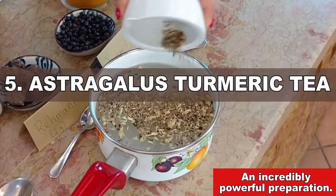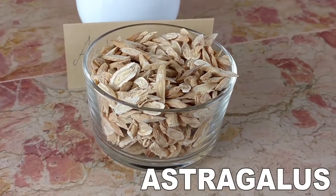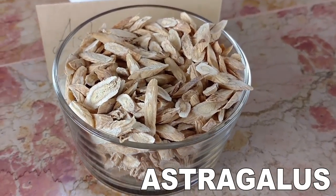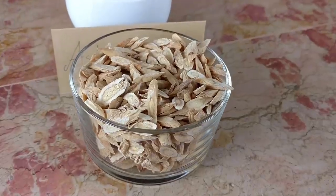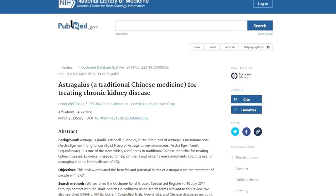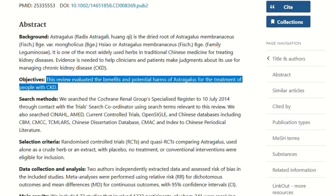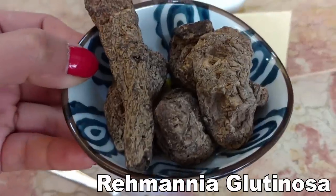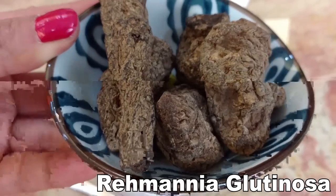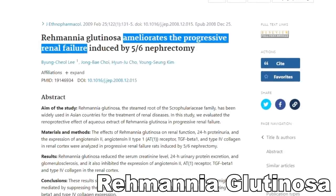Number 5: This is the Astragalus Turmeric Tea. The first ingredient is Astragalus, one of the most powerful herbal remedies on earth according to science. Studies say it can lower blood pressure and improve heart function, lower blood sugar levels and treat diabetes, and it restores kidney function in all stages of kidney disease. Astragalus is even more powerful when combined with certain other remedies that work in synergy with it, including Rehmannia glutinosa, which was tested in combination with Astragalus both in CKD and diabetic patients. There is a study in particular where this remedy was proven able to heal diabetic wounds, but only when combined with Astragalus.